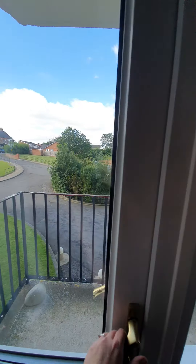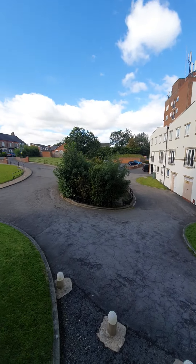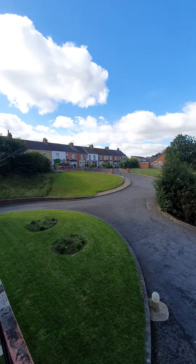You can see here you have got your own balcony to the front with views out to the front aspect of the property.